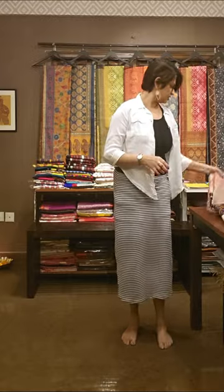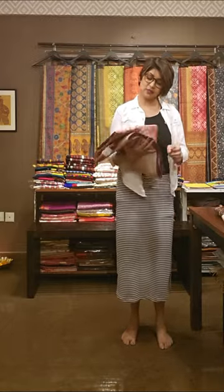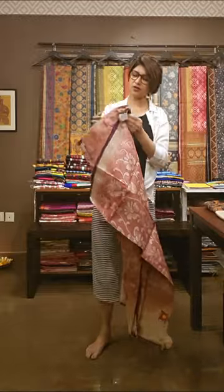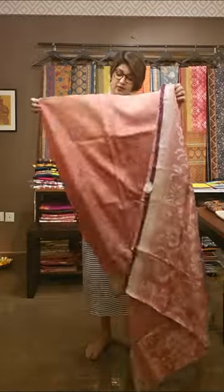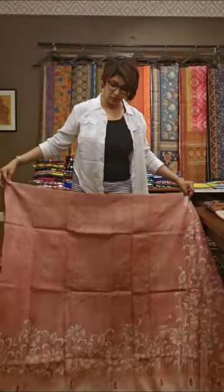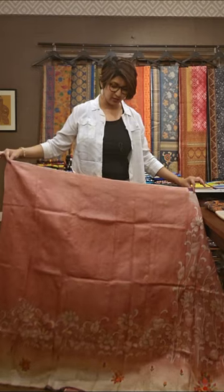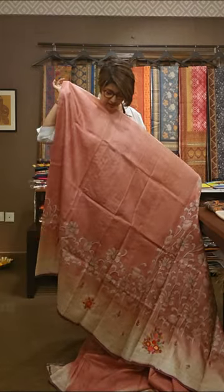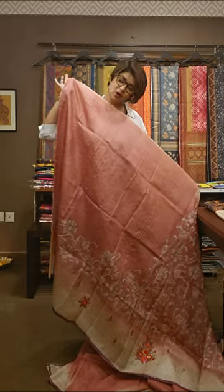Next saree is a little different — isse little different because ispe hand paint bani hui hai. Pehle ka jo tha — print aur haath ka kaam tha. This one is a hand-painted one. Again a beautiful pastel shade. Niche ka jo hissa hai uspe block print kiya gaya hai — the down section of the saree has tie and die block print.